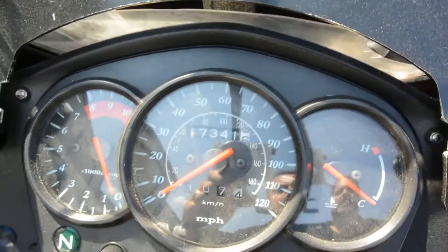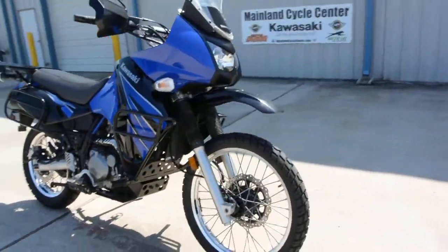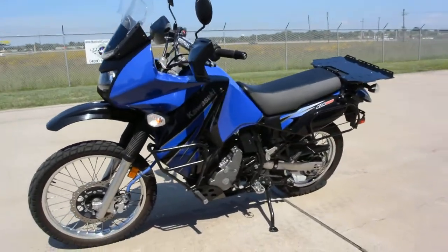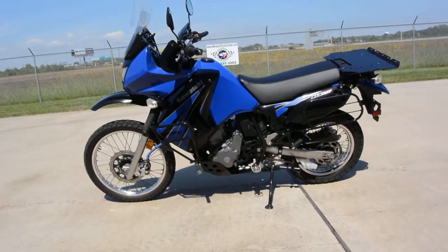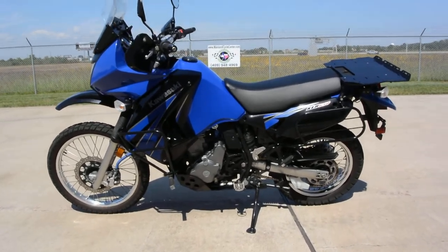This bike has seventeen thousand three hundred and forty-one miles on it. All in all it looks to be a pretty well kept bike. The gentleman we got it from said he kind of built it to take a trip on — his trip of a lifetime, sort of — and was through with it after that. Anyway, it's a great bike, ready for another trip.